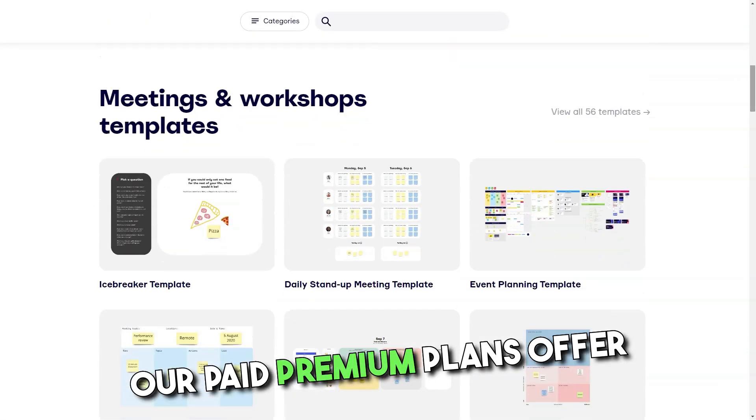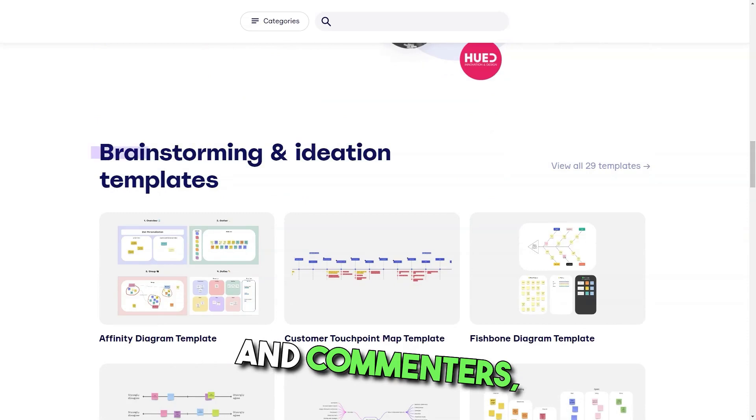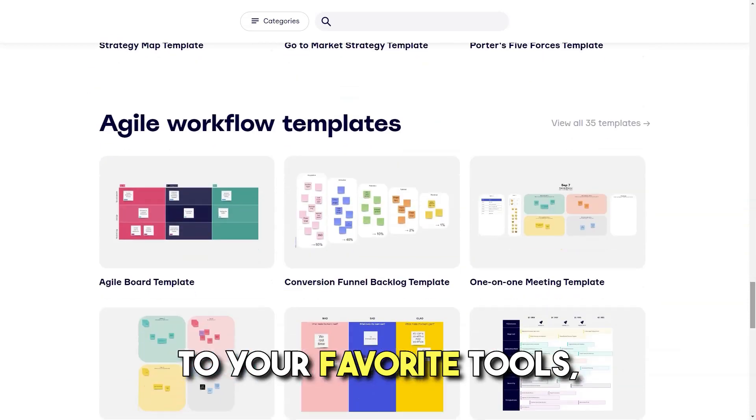Paid premium plans offer extended features such as complete boards, private board sharing, total external board viewers and commenters, advanced attention management, custom templates, single sign-on, integrations to your favorite tools and more.